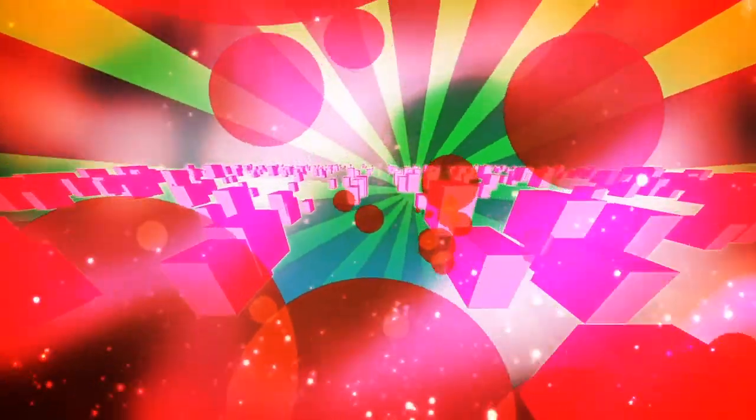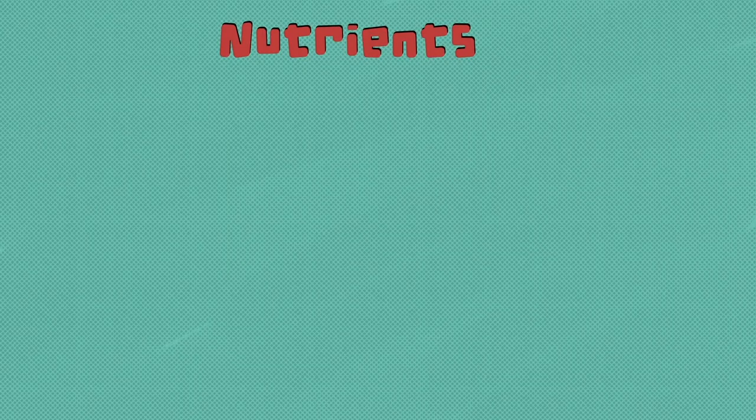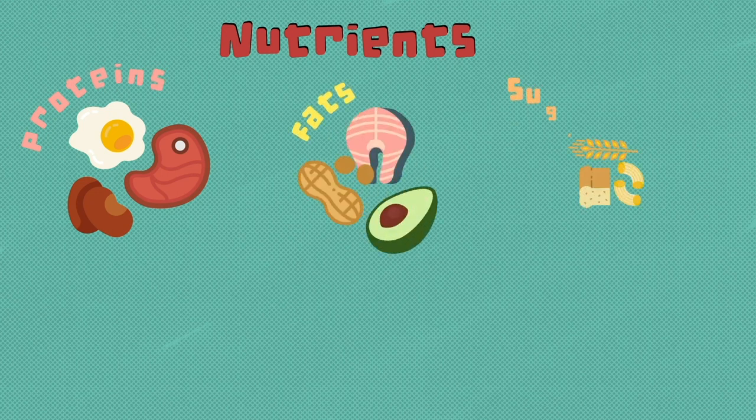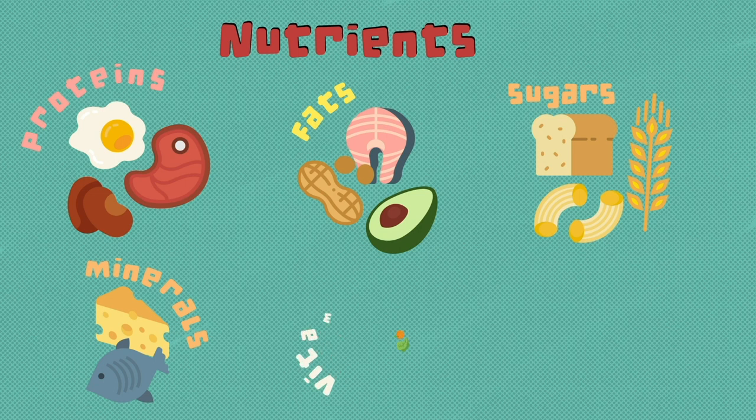Digestion of sugars? That's right. Our food is made of tiny little building blocks called nutrients. There are several categories of nutrients: proteins, fats, carbohydrates — also called sugars — minerals, vitamins, and water.